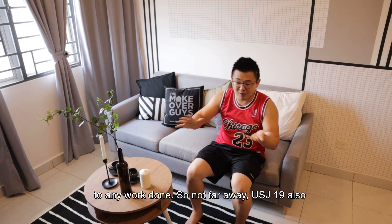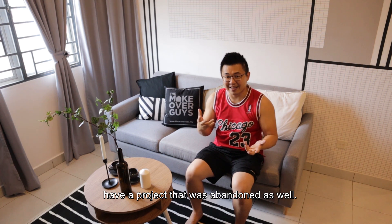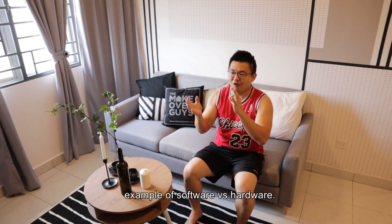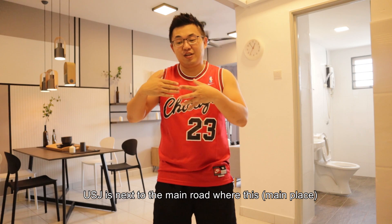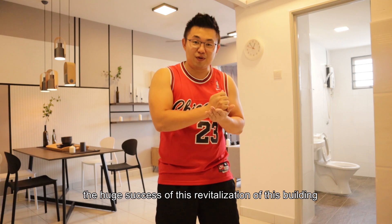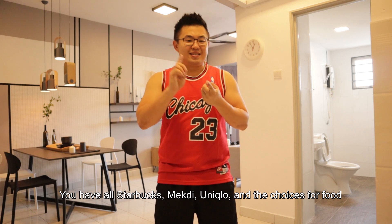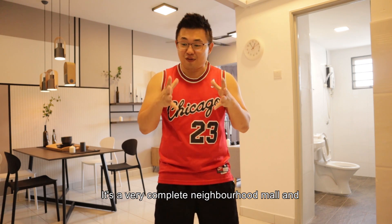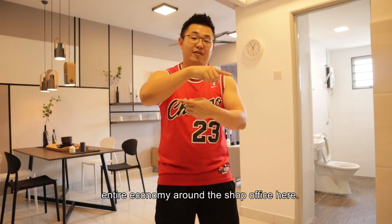Not far away, USJ19 also has one mall that was abandoned and got refurbished. This is a classic example of software versus hardware. USJ19 mall is next to the main road, while this one you still need to access further in. But the huge success of this revitalization would be credited to the leasing team — you have Starbucks, McDonald's, Uniqlo, and the choices for food make it a very complete neighborhood mall. You can also see the effect actually improves the entire economy around the shoplots.